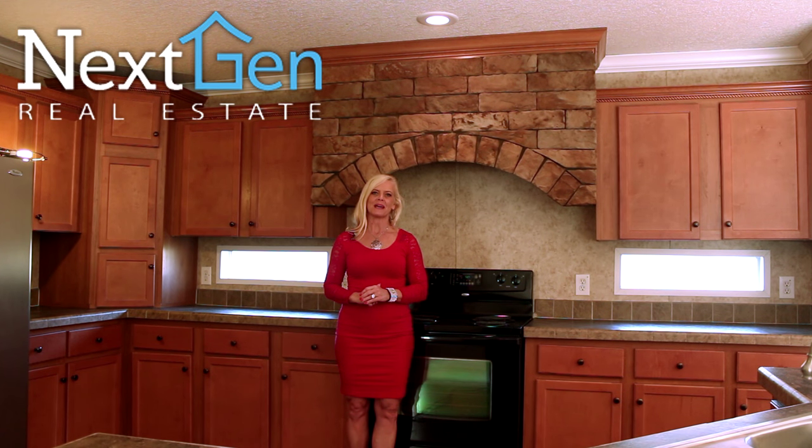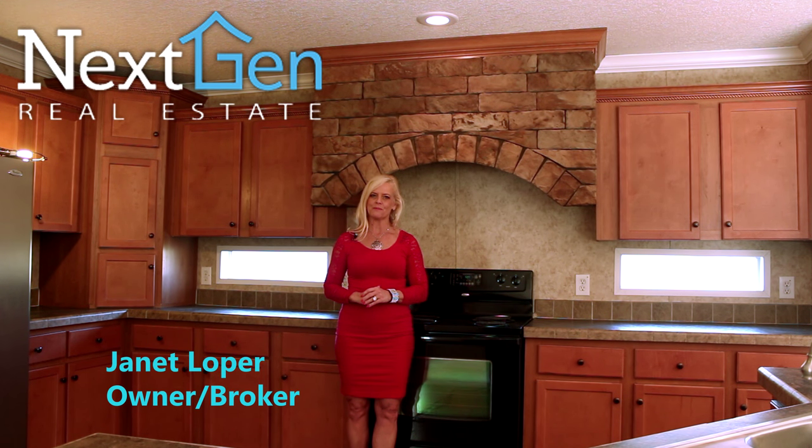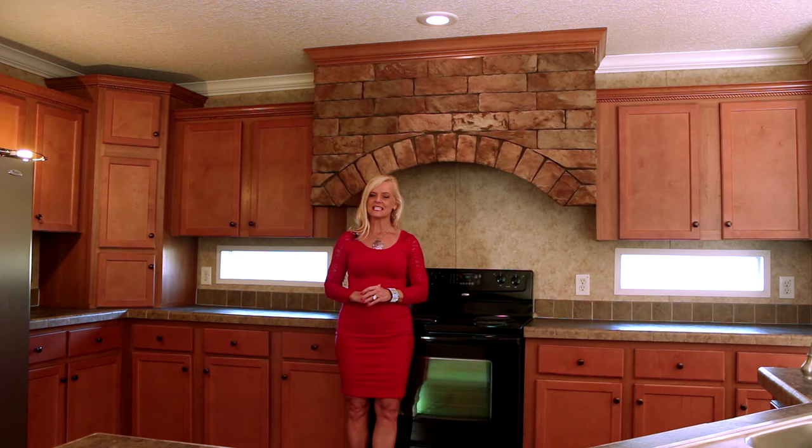Hello and welcome to Next Gen Real Estate. My name is Janet Loper, owner and broker. We are at one of our new property listings located at 249 Hayride Road in Gilbert.